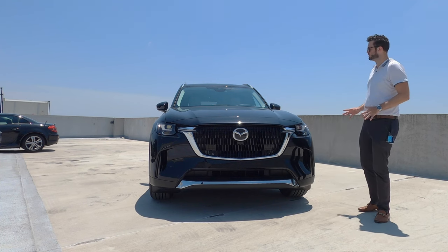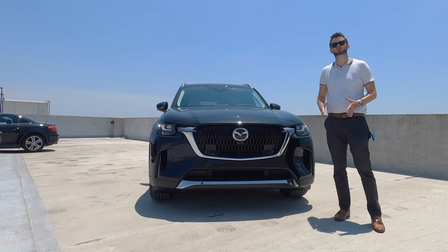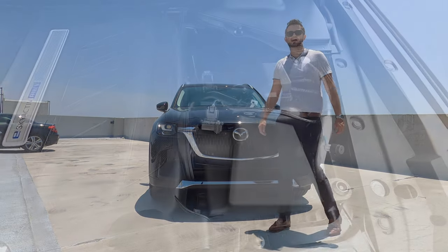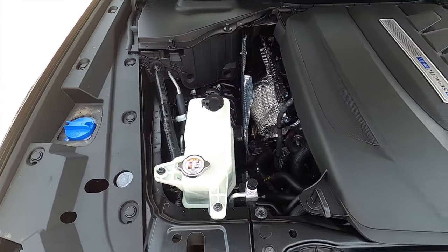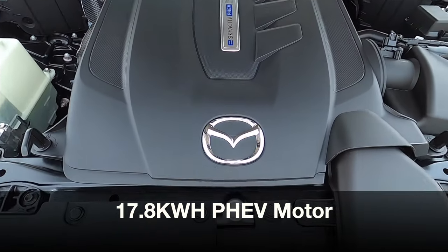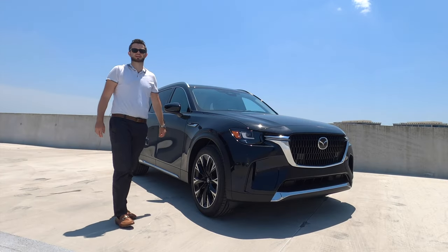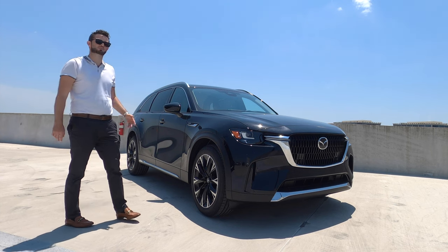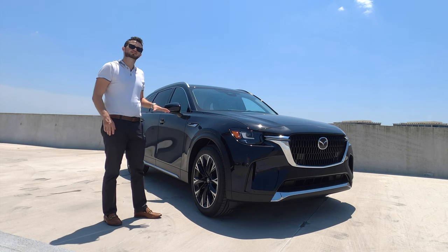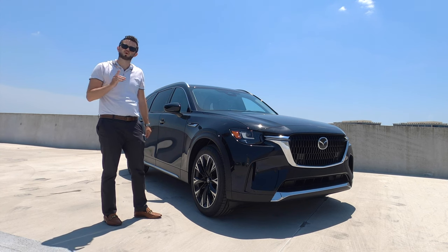The Volvo XC90 will have a similar stance to this, and that's why I like this plug-in hybrid as a comparison — because you're saving a ton of money. It's not going to get as much range in pure EV, but you're getting a total output of just as much, with a 2.5-liter E-Skyactiv four-cylinder producing 189 horsepower and 185 pound-feet of torque, paired with a PHEV motor adding 173 horsepower and 191 pound-feet of torque — a total output of 323 horsepower with an eight-speed automatic, and 56 MPGe combined. You can cruise 26 miles full EV — going from Tampa to nearly Orlando without using one gallon of gas.